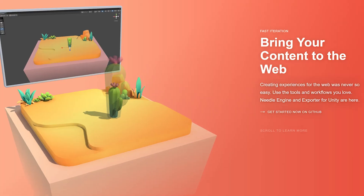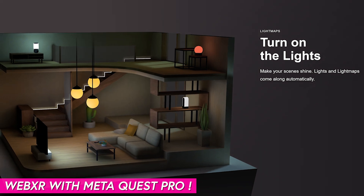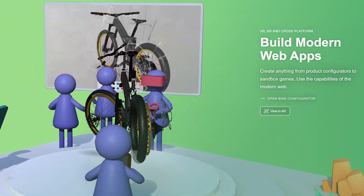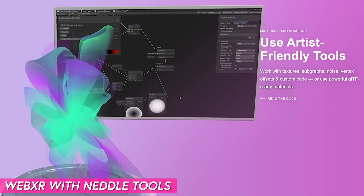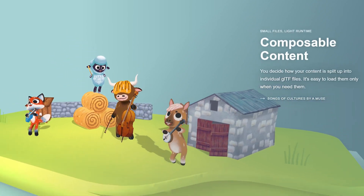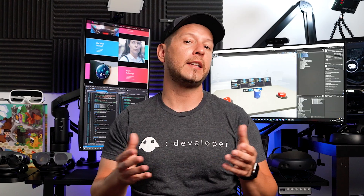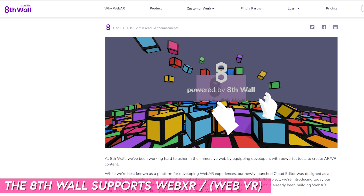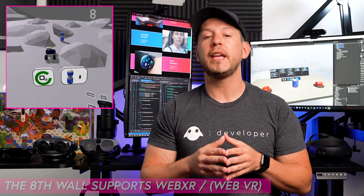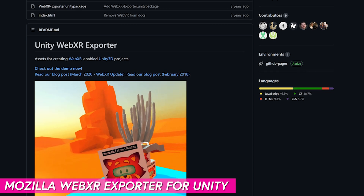If you want to support WebXR, there are also really cool tools available specifically for the MetaQuest Pro. You can use Needle Tools for WebXR, which lets you export from Unity into three.js and provides functionality for both augmented and virtual reality. In addition, 8th Wall now supports WebXR for VR development, and the Mozilla exporter also supports Oculus Quest 1 and Quest 2 — and will likely work with the Quest Pro as well.